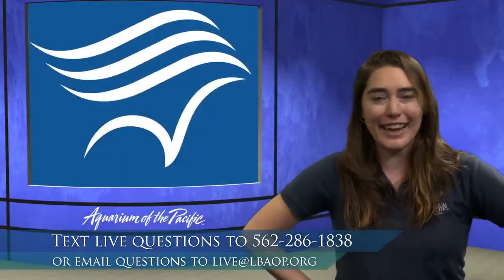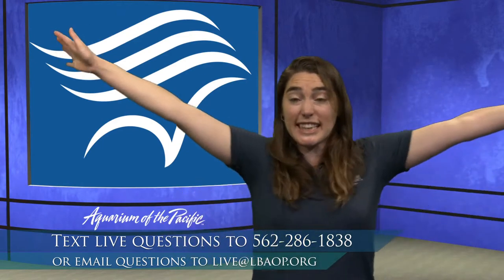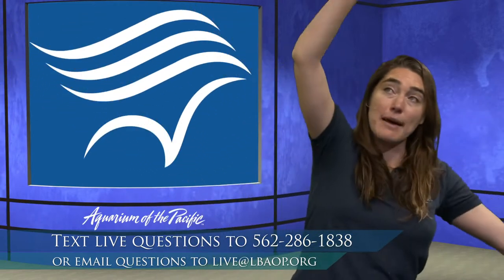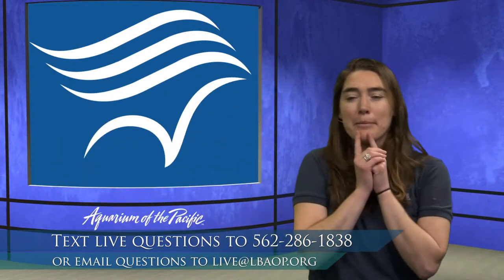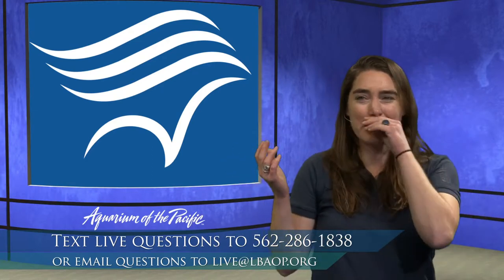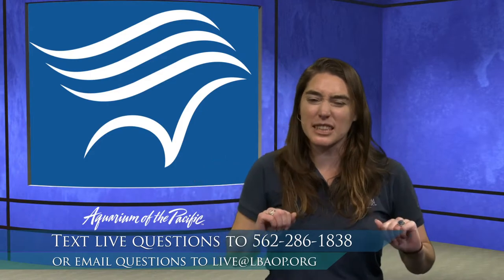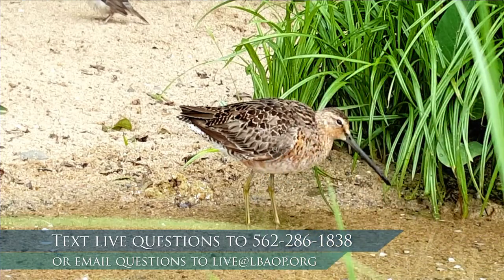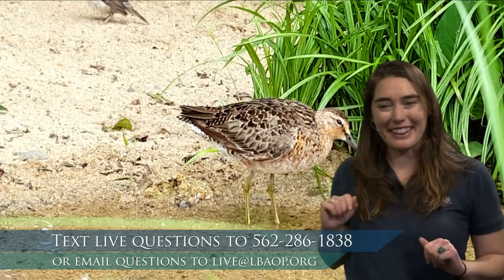So far we've talked about some very different animals — we were sea stars with arms, anemones with tentacles, jellies with tentacles, otters with little paws. I thought maybe we could take a break from movement and focus on balance a little bit. Do you recognize this animal? This is what we call a shorebird.